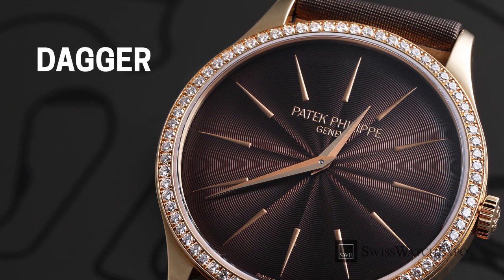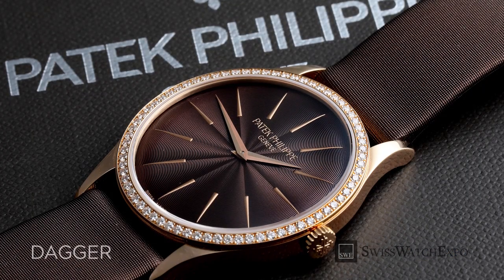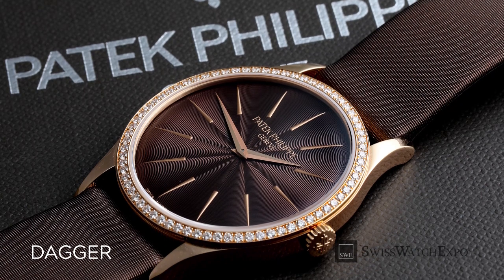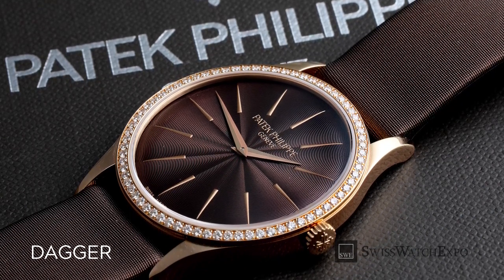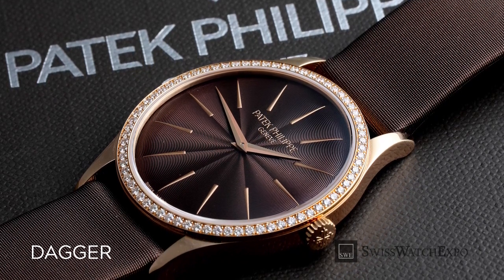Dagger or Dauphine hour markers are sharp, triangular-shaped indices that either point inward or outward on the dial. Like most watch hands, they come in different versions — sometimes they are flat, but more often they are faceted. Due to their refined appearance, they are almost exclusively used in dress watches.